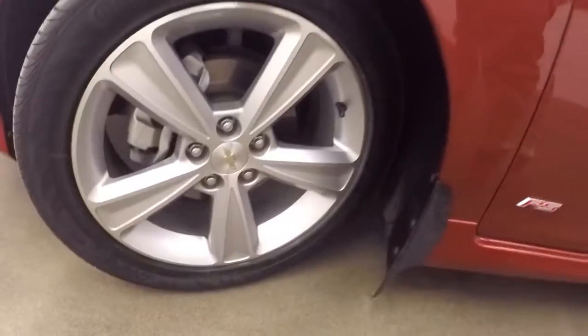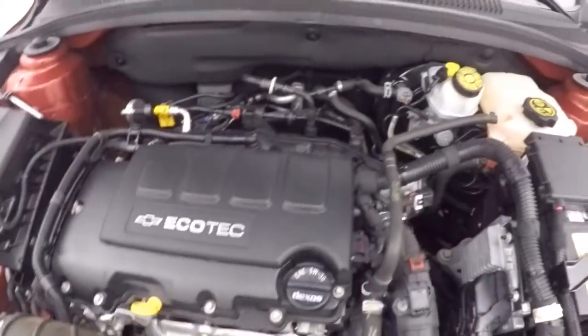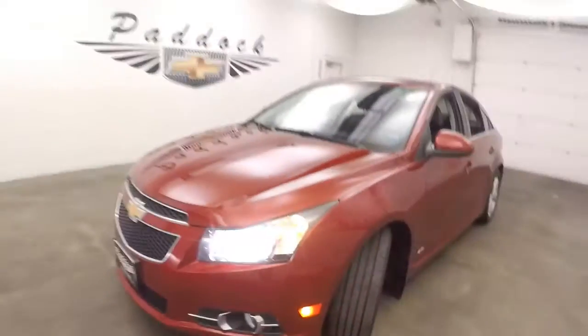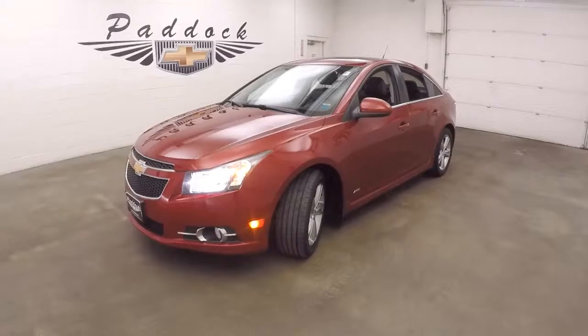This car is OnStar capable. Nice alloy wheels and a 1.4 liter turbo engine — not a ton of power, but great on gas. That's a 2014 Chevy Cruze RS LT.